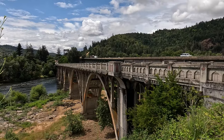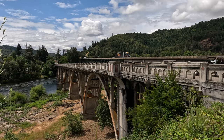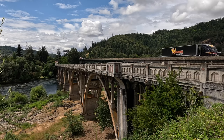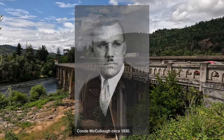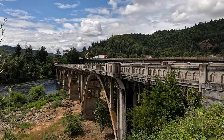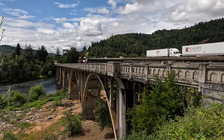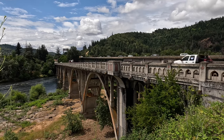This is the Booth Bridge, also known as the Winchester Bridge. It was built in 1923, so it's a hundred years old. It was designed by a man named Conde McCola and was named for Robert Booth. To be honest, I don't know anything about Robert Booth, so I don't know what he did to get a bridge named after him. But let's head out onto the bridge and take a closer look.